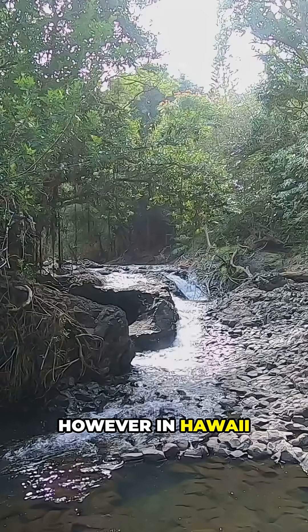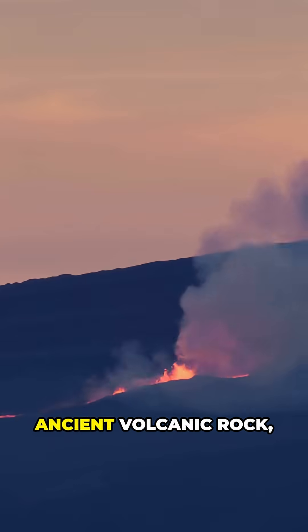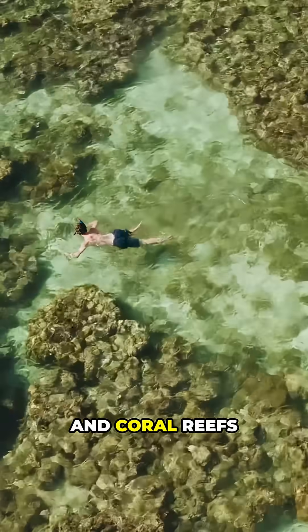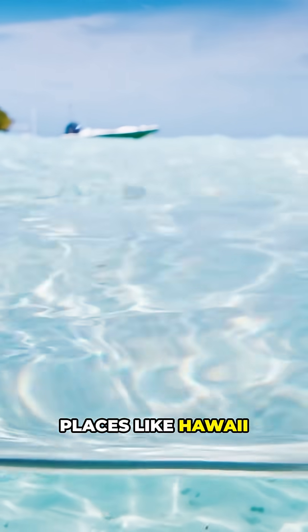However, in Hawaii it's a different story. Minimal river input, ancient volcanic rock, fast-moving coastal currents, and coral reefs that trap and filter sand are what gives places like Hawaii those jaw-dropping see-through waters.